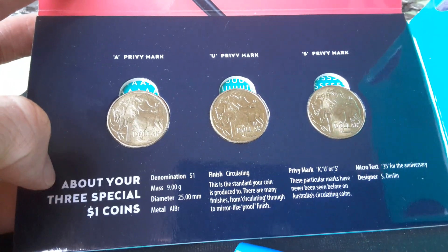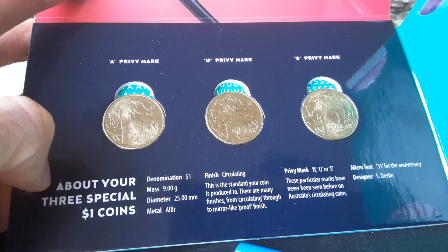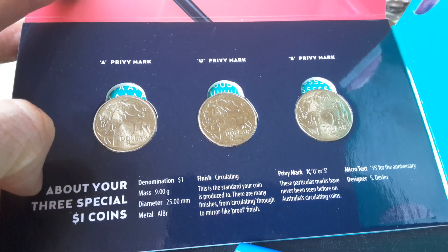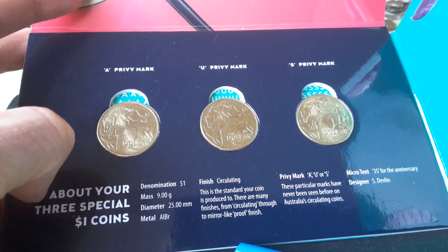Thank you very much for watching and have an awesome coin collecting time. One thing — I think there's like a million of these coins each, so they're actually a pretty low mint. Thanks and have an awesome coin collecting time, bye bye.